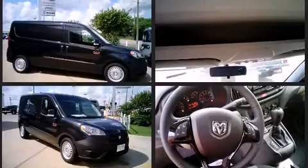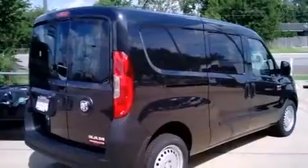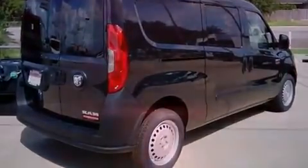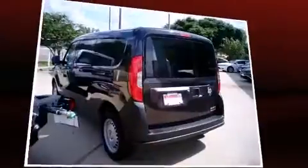It distinguishes itself from the competition with features such as a tachometer, a leather steering wheel, an outside temperature display, and more. Storage solutions are integrated throughout the interior, demonstrating thoughtful attention to detail.